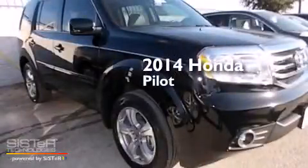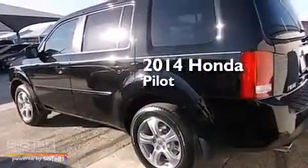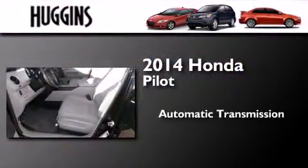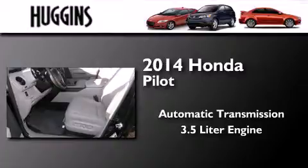This is a brand new 2014 Honda Pilot. This crossover has an automatic transmission and a 3.5 liter engine.